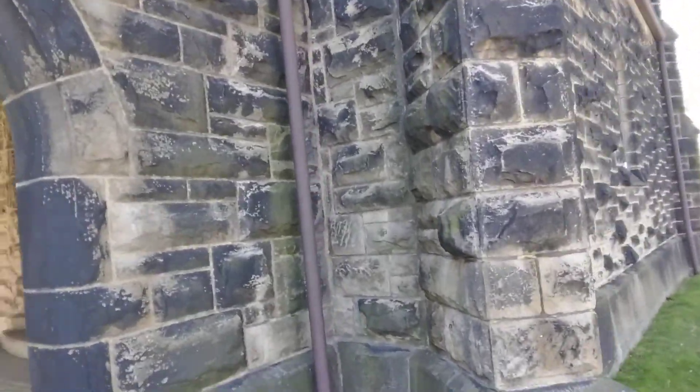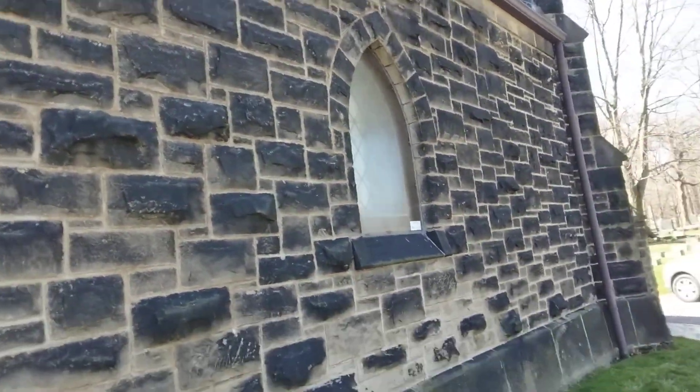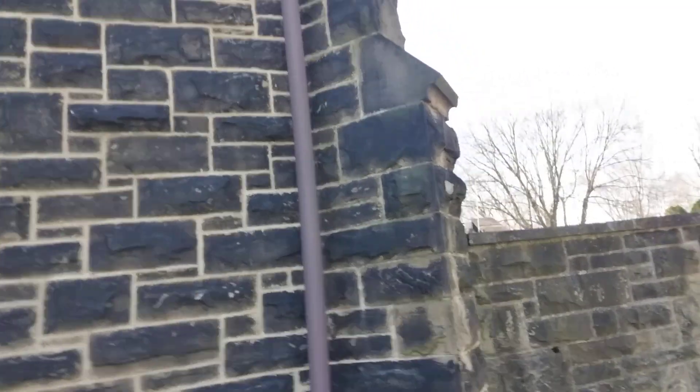This was built in 1876 A.D. right there. Now I'll show you the back side of it. Sorry about the shaking guys, and the wind and the cars and the noise and all that.